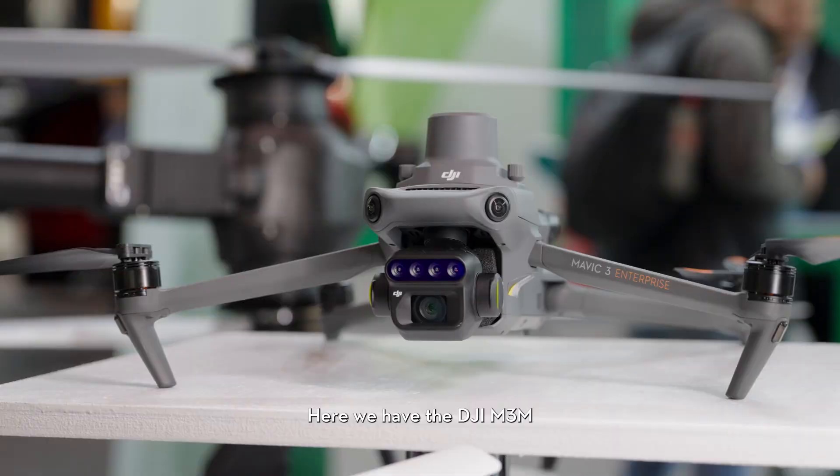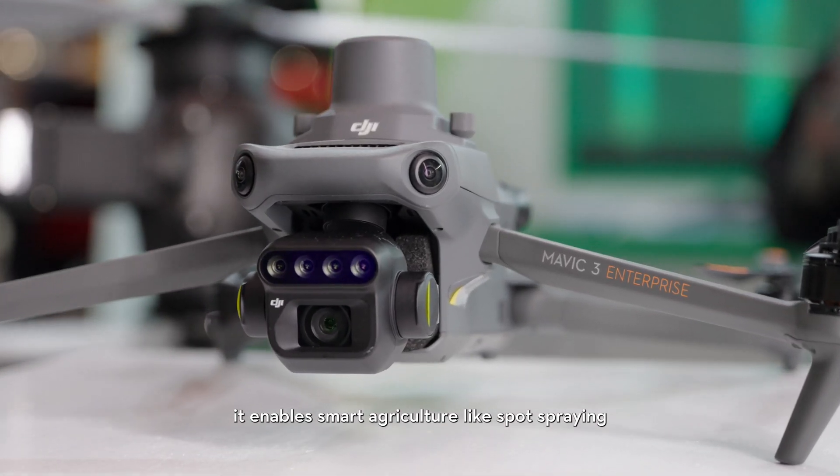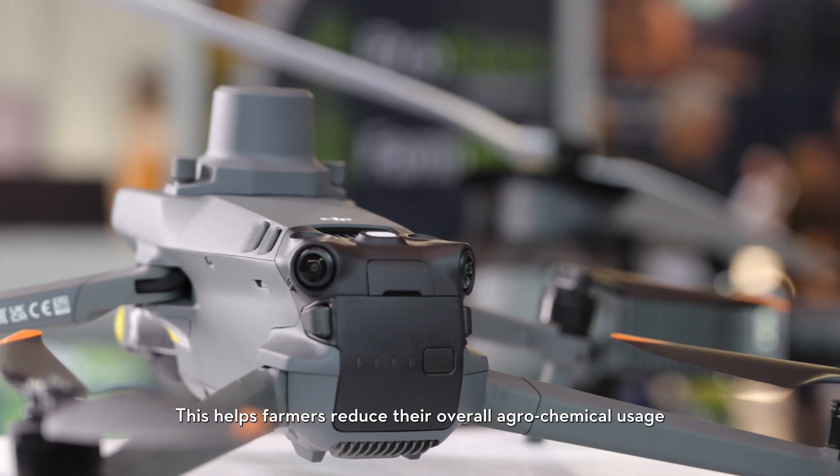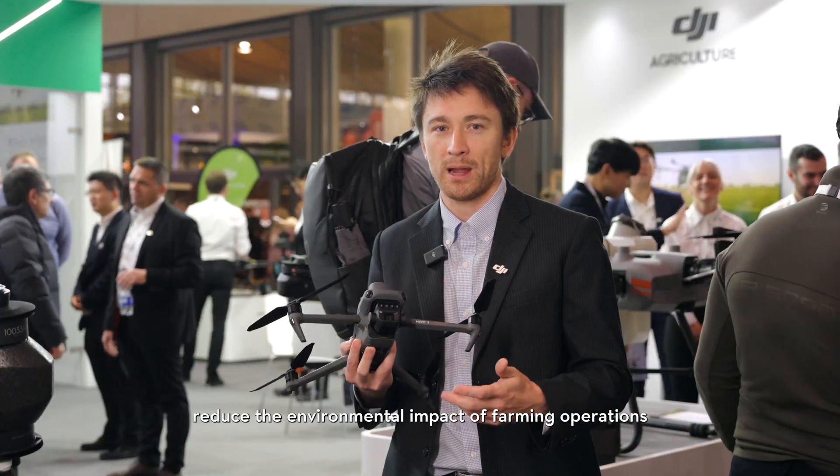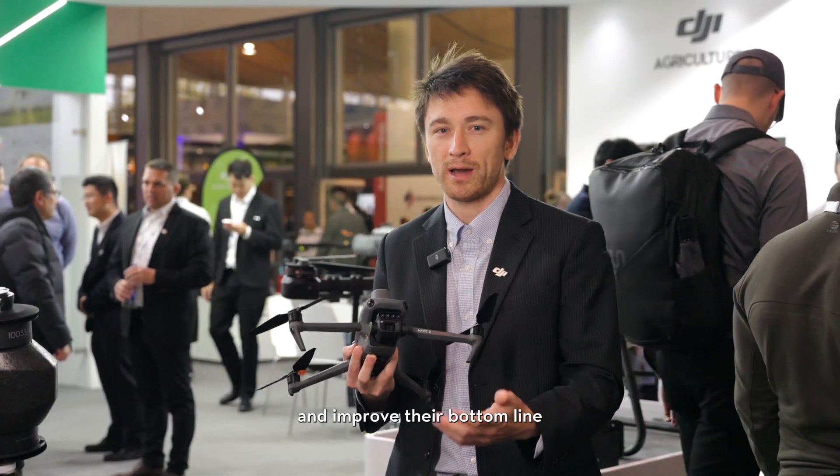Here we have the DJI M3M. It enables smart agriculture like spot spraying and precision application. This helps farmers reduce their overall agrochemical usage, reduce their costs, reduce the environmental impact of farming operations, and improve their bottom line.